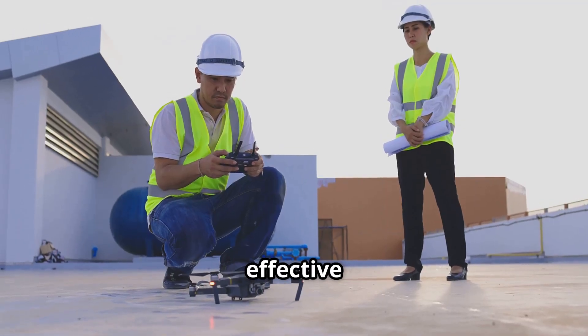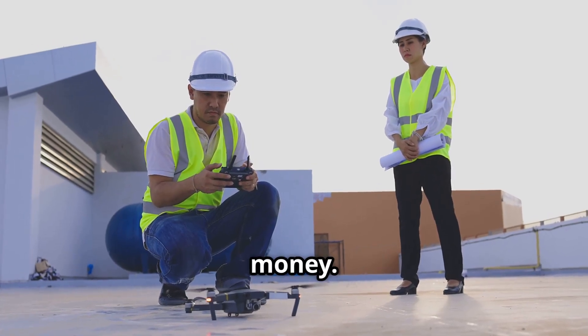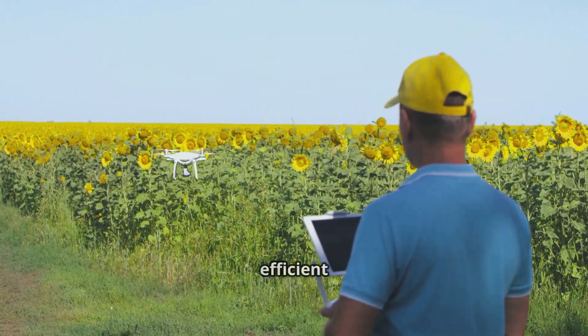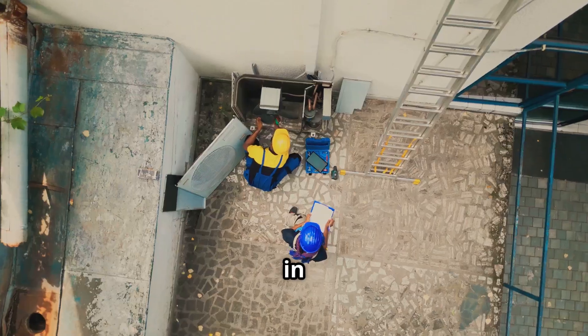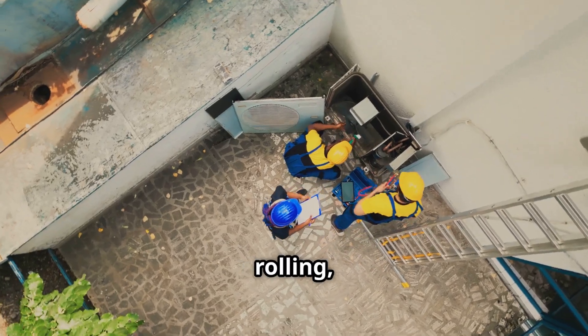Let's look at some real-world examples. In construction, effective record keeping helped identify faulty drone models, saving time and money. In agriculture, farmers optimized flight paths and battery use, leading to more efficient operations. And in filmmaking, minimizing downtime through regular maintenance kept the cameras rolling, capturing those perfect shots.